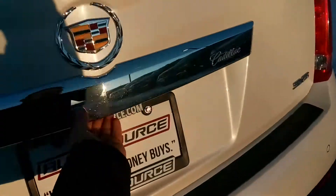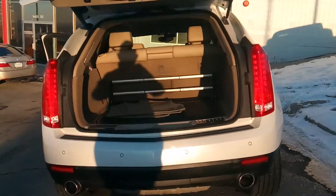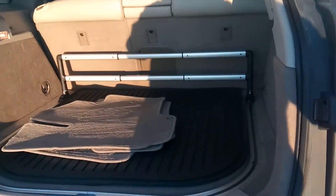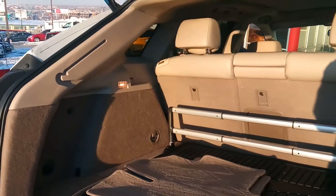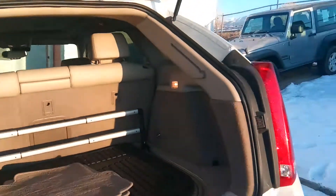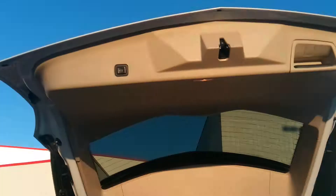Let me show you the trunk. It comes with your rails, weather floor mats, and your carpets. Okay, it's fully automatic.